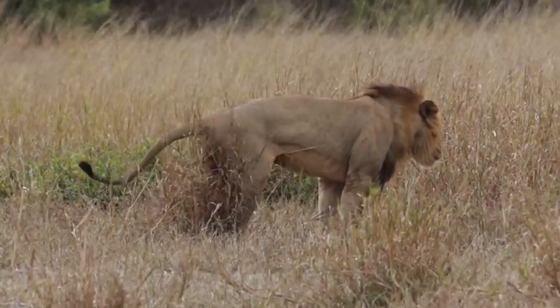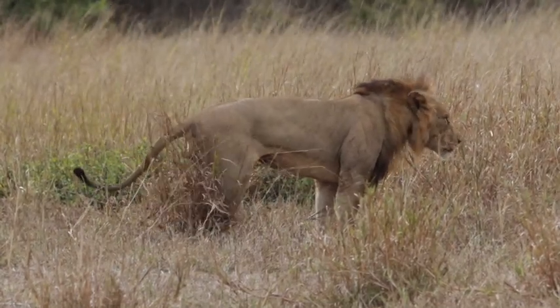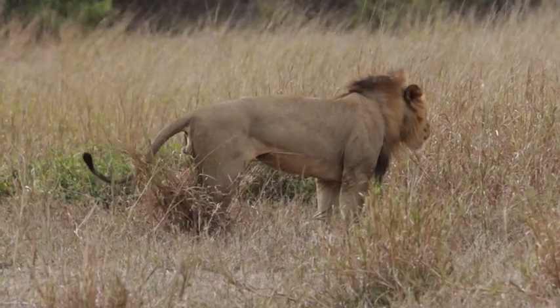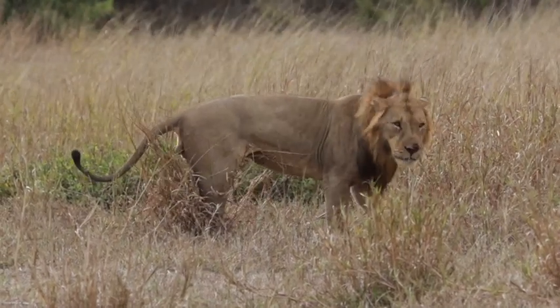Scuffing is marking the territory, impregnating the smell in the grass and on his back legs so that as he walks around, he maps around the whole trail — everybody knows he is around.